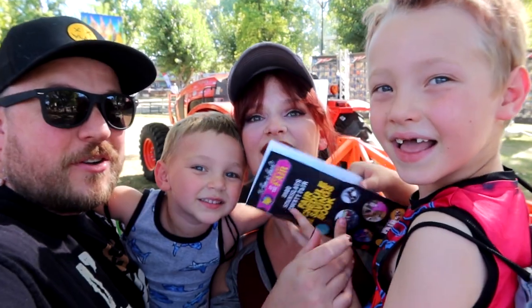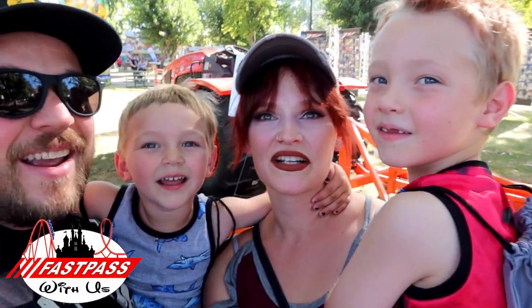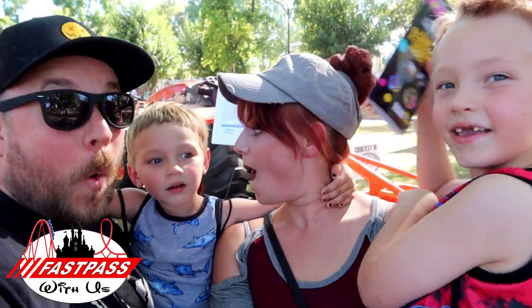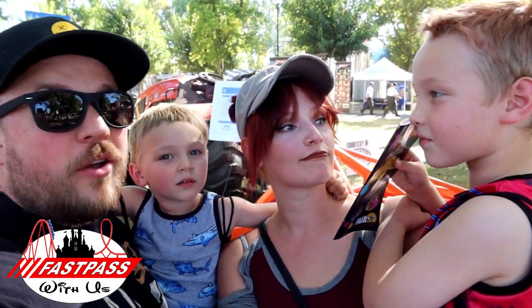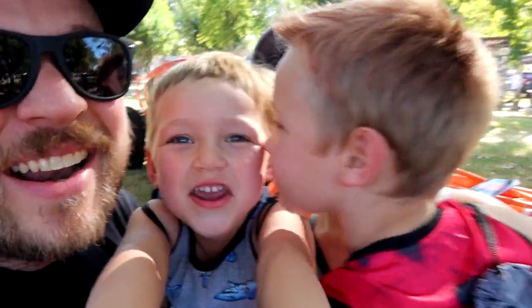Hey everybody, welcome to another episode of Fast Pass with us. I'm Jason. I'm Amber. I'm Lindsey. I'm Lindsey. And today we are here at the Stanislaus County Fair. Alright, so there's rides, food, and some other things around here that we're gonna go check out. Let's go check it out.